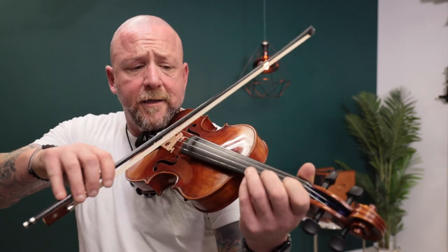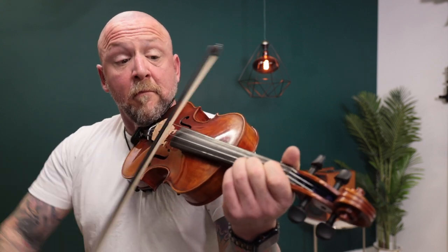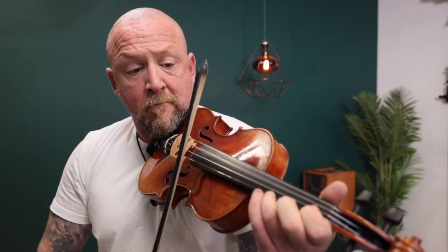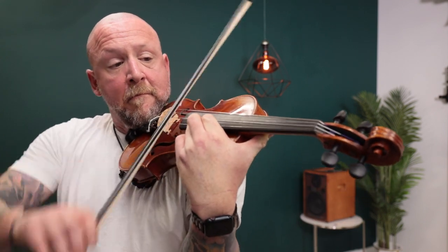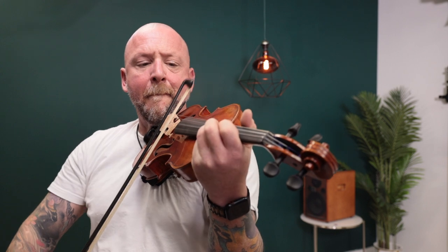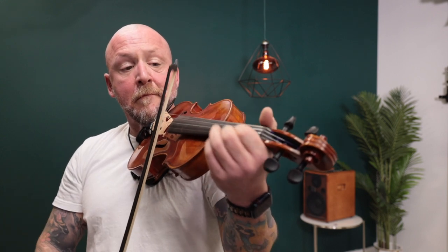Incredible complex overtones and sounds really nice and warm and mellow under the ear. Even string balance — all the strings are very balanced.